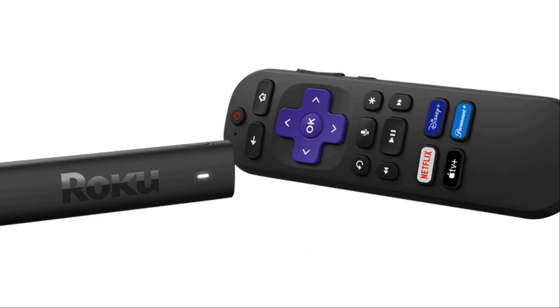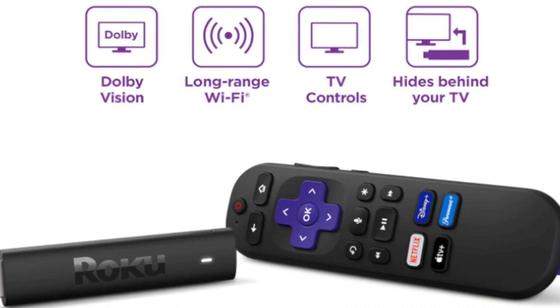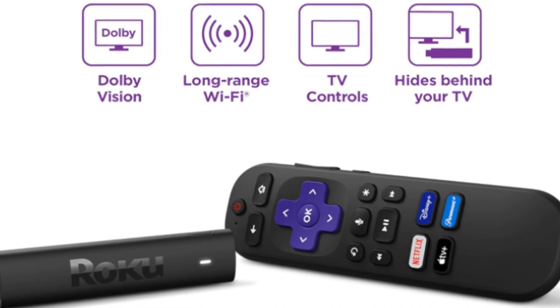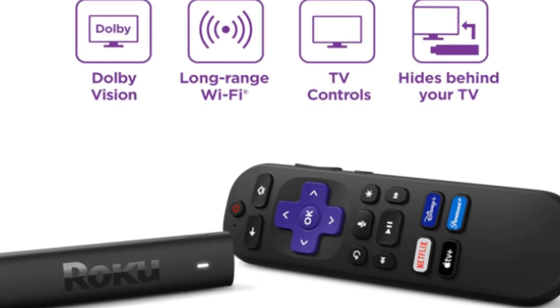Next, grab the voice remote and follow the on-screen prompts to pair it with your device. This handy little gadget not only controls the Streaming Stick 4K but also certain TV functions, adding a layer of convenience to your viewing experience. Now it's time to get connected. The Roku Streaming Stick 4K offers quick connectivity to the internet via Wi-Fi, and thanks to its advanced wireless receiver, you get four times the range of its predecessor.